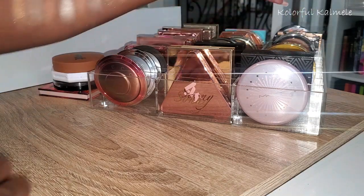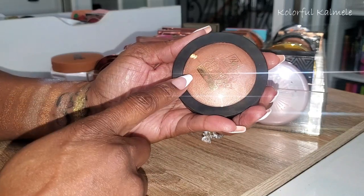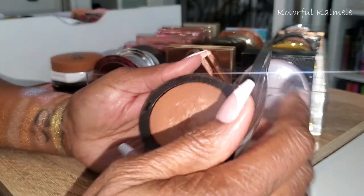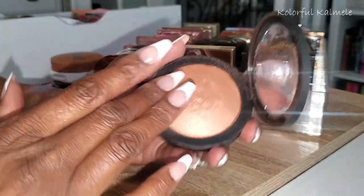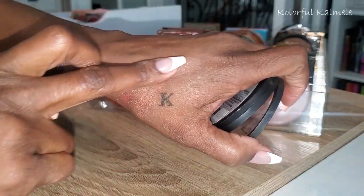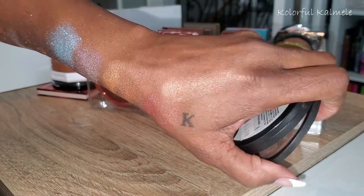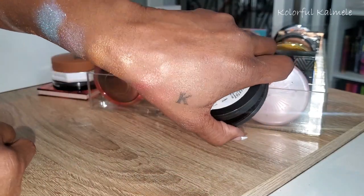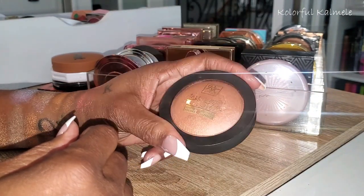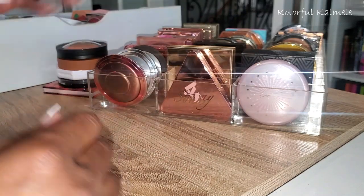This is RK by Kiss All Over Glow, a bronzing powder. This probably really needs to go in the trash because I've had this forever — I used this way back in the day before I even got into highlighter. But look how pretty that is! Oh my gosh, it's gorgeous and so smooth. It ain't going nowhere.